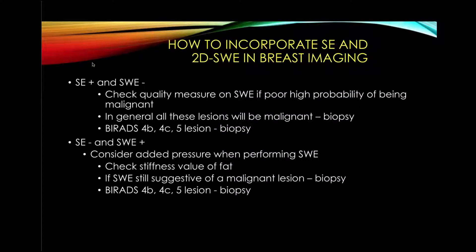If strain is positive and shear wave is negative, check the quality measure on the shear wave. If it's poor, the lesion is probably malignant. In general, when we have this pattern, all these lesions will be malignant and need biopsy — and obviously, BIRADS 4B, 4C, or 5 lesions would be biopsied. If strain is negative and shear wave is positive, consider that you may have applied pre-compression during shear wave, giving an elevated number. You can repeat measurements without applying pressure, or check the stiffness of fat, which usually has a shear wave speed of about 1.2 to 1.3 meters per second. If shear wave is still suggestive of malignancy, do a biopsy. Any 4B, 4C, or 5 lesion would be biopsied.